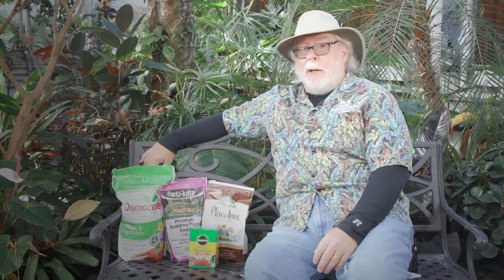Feeding your plants is not rocket science. You can't go wrong with any of these products. I'm horticulturist Gary Bachman, and I'll see you next time on Southern Gardening.